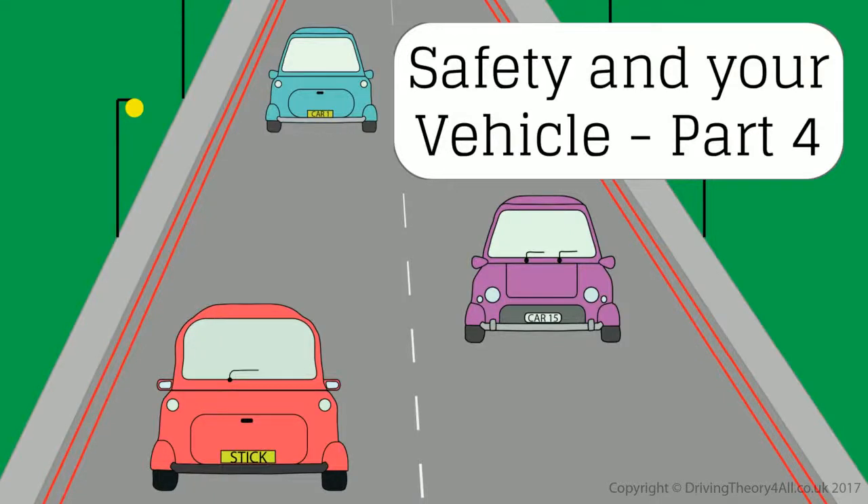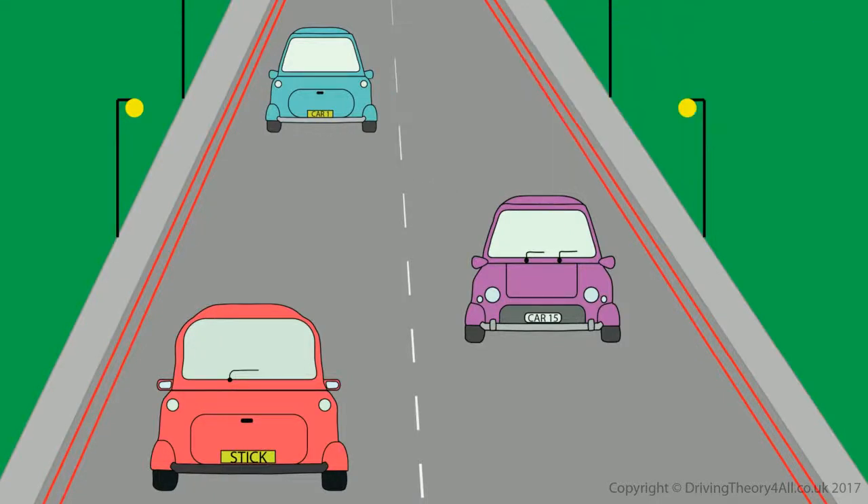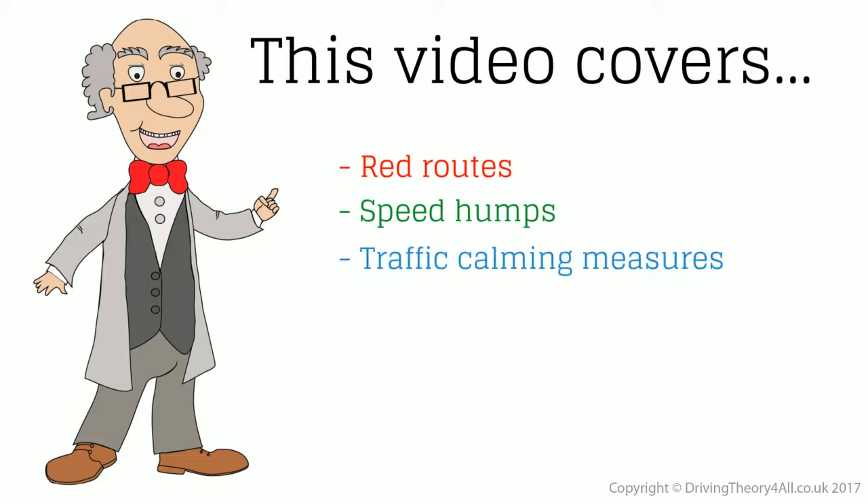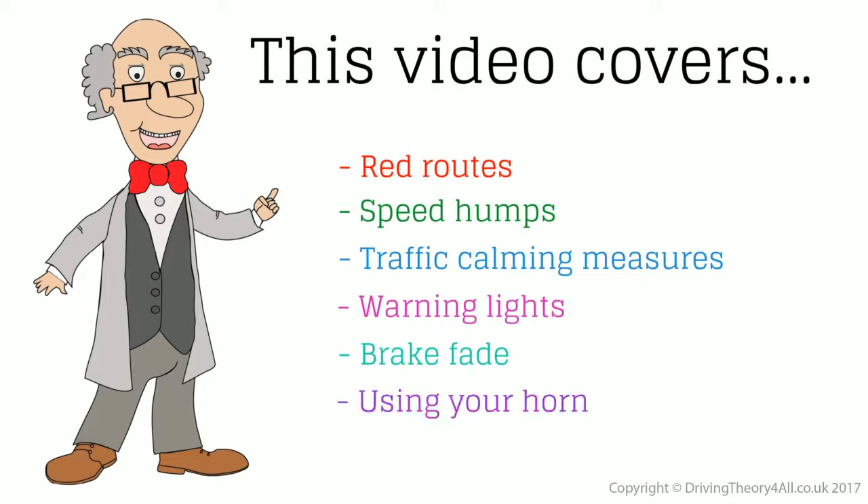Safety and your vehicle, part 4. This video covers red routes, speed humps, traffic calming measures, warning lights, brake fade, and using your horn.